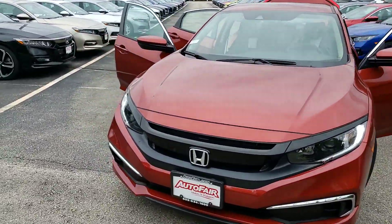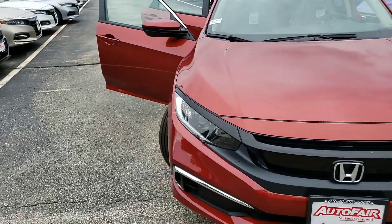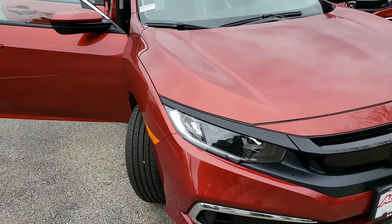I went ahead and took the liberty of making this short video of your new car. As you can see here, you're going to have the LED running lights.